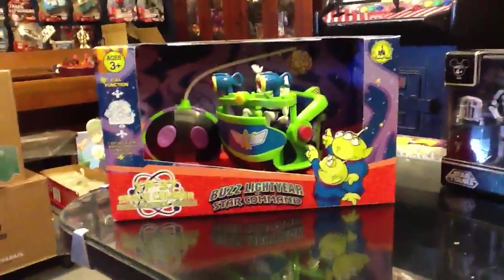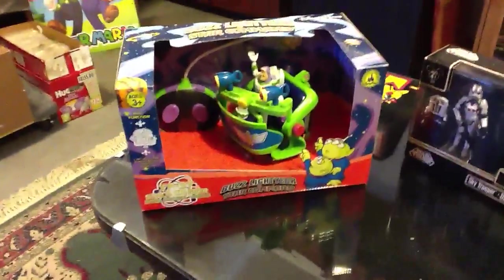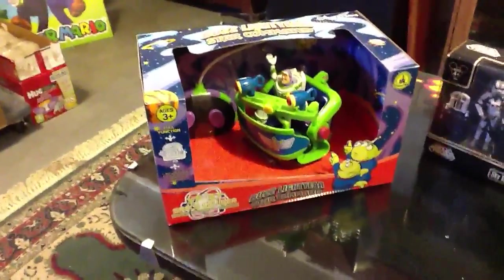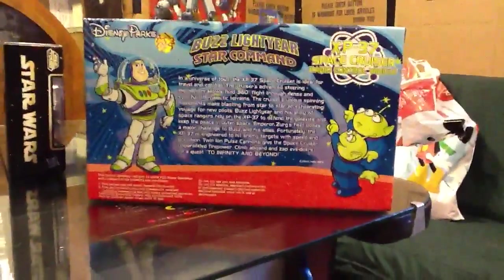First we're going to talk about the Buzz Lightyear of Star Command Space Cruiser, which is based off of the cartoon series slash the attraction, Buzz Lightyear Astro Blasters. You can see on the back it says Disney Parks — you can only get this at the parks. You can find it at Store Command, which is the gift shop that Buzz Lightyear exits into.